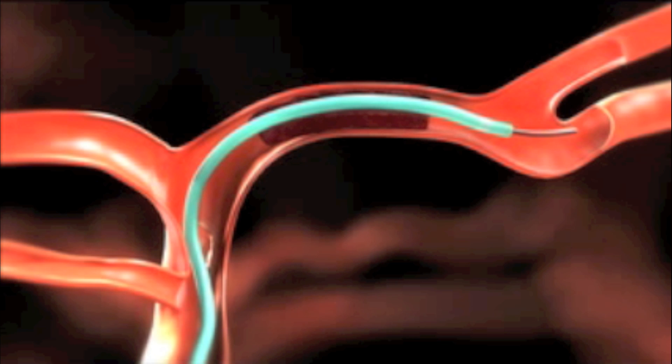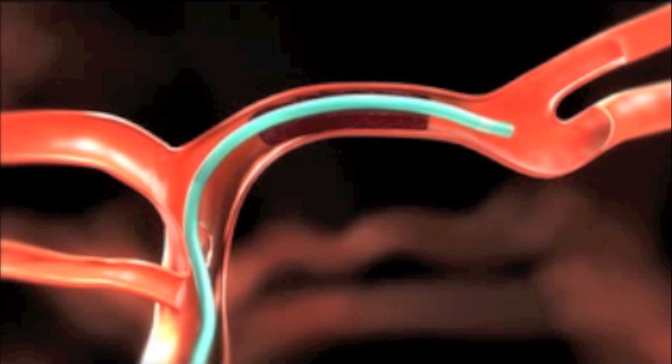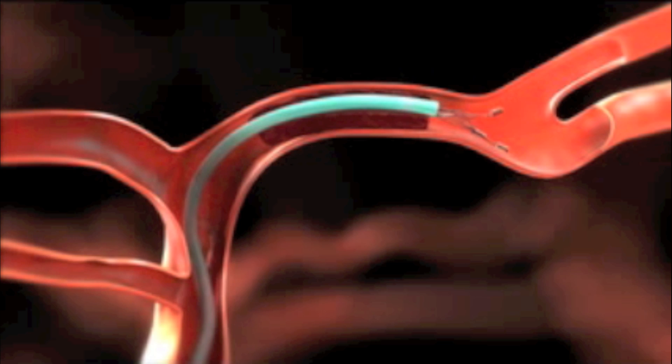These are not the tiny small strokes with just a little facial droop. These are patients that are devastated — completely paralyzed, can't talk at all. Without treatment, they're likely not going to do well. But now, close to 60% would be able to go back to work or certainly live on their own independently.